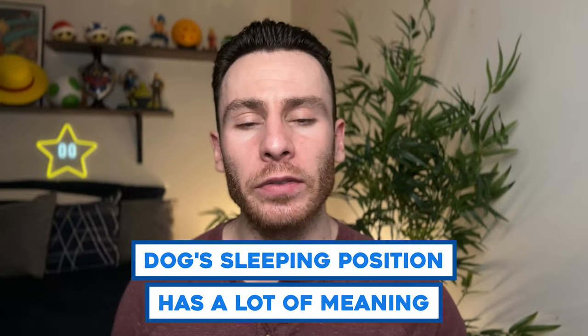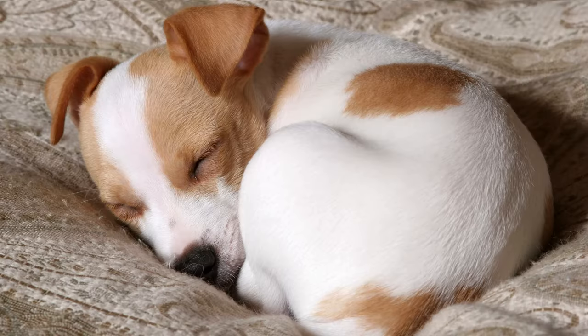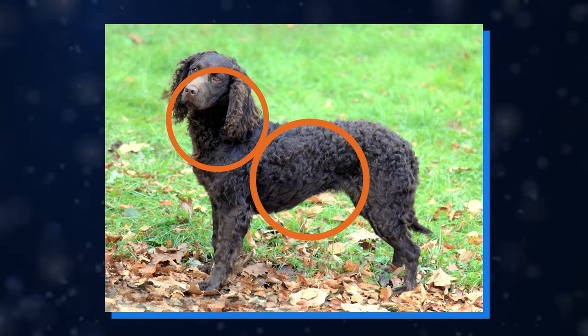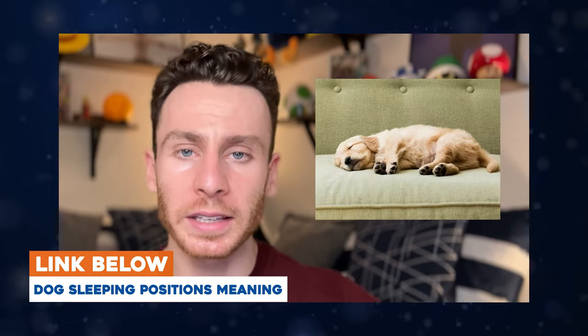The way your dog sleeps has a lot of different meanings, whether that's on their back, completely flat, or all curled up. Dogs know it's very important to keep their neck and stomach protected because those are very sensitive areas. When a dog isn't sure about where they're sleeping or has some stress or anxiety, they'll sleep curled up to protect those spots. I have a whole video on what other dog sleep positions mean — link in the description.